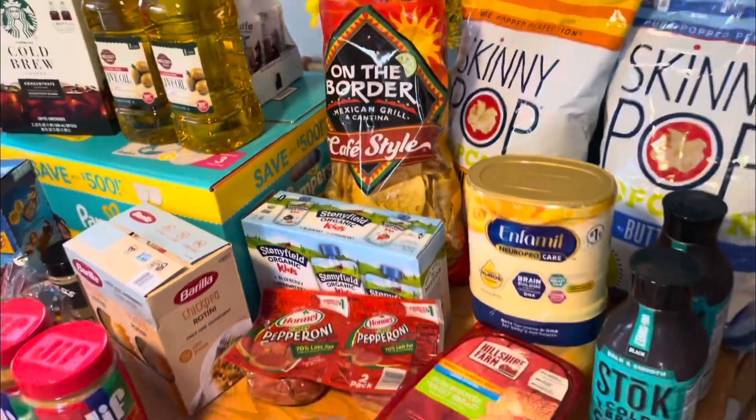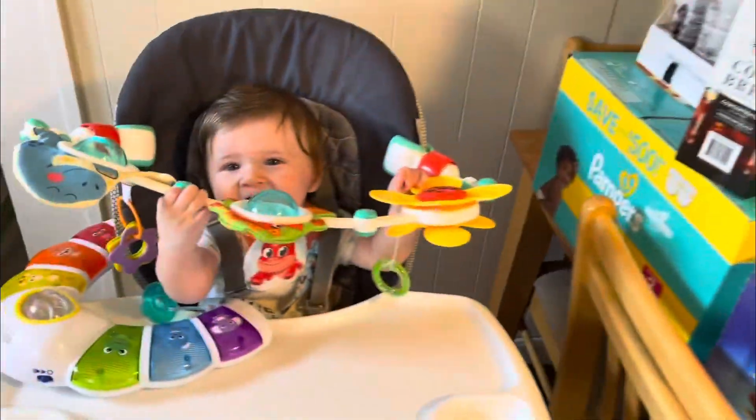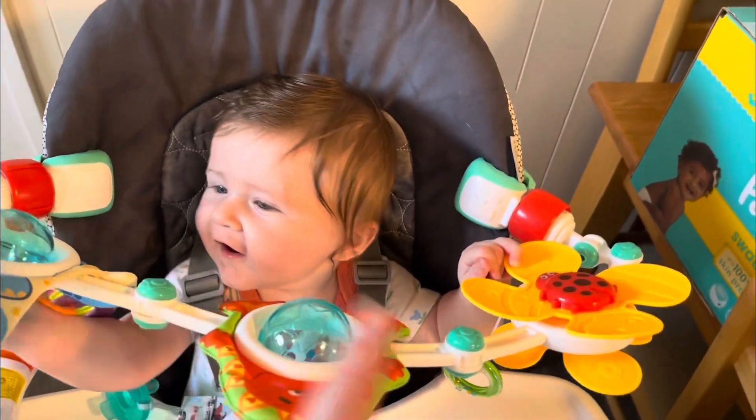We're going to mosey on over to the other side. The baby came out into the kitchen — he needed to see mama apparently, so we'll have a quiet good time.